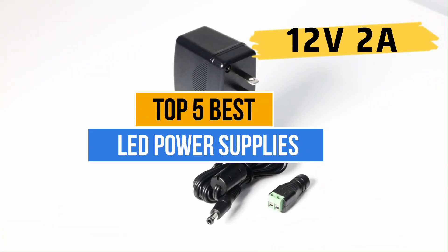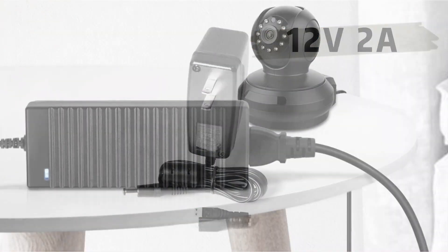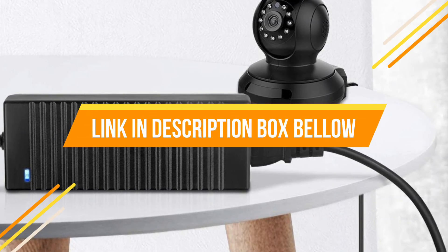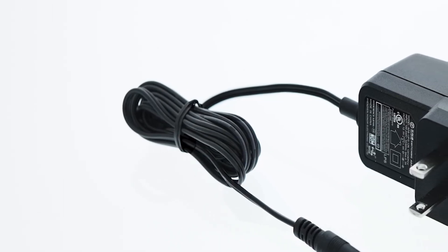Today's video is about the top 5 best LED power supplies available in the market. If you want to know the price and more information about the products mentioned in this video, you may check the link in the description box below. So now let's get started.